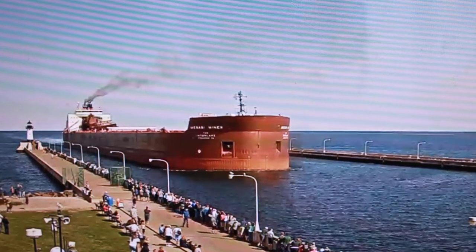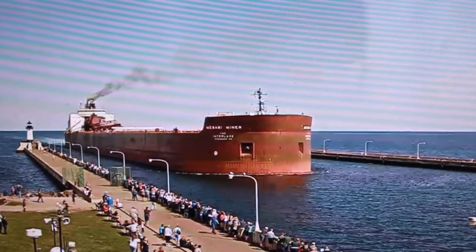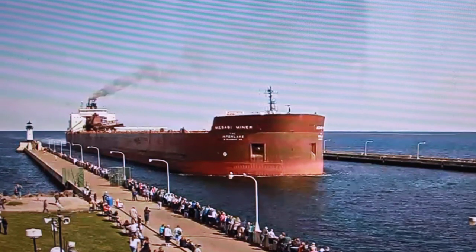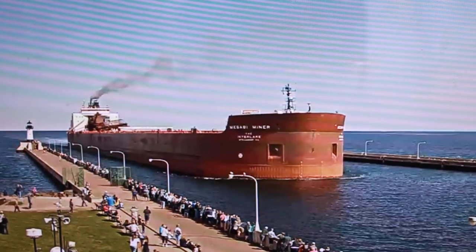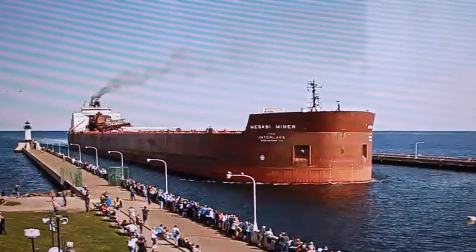The Mesabi Miner is currently owned and operated by the Interlake Steamship Company of Richfield, Ohio. The Interlake Steamship Company currently operates nine self-unloading bulk carriers and one articulated tug-and-barge system on the Great Lakes.